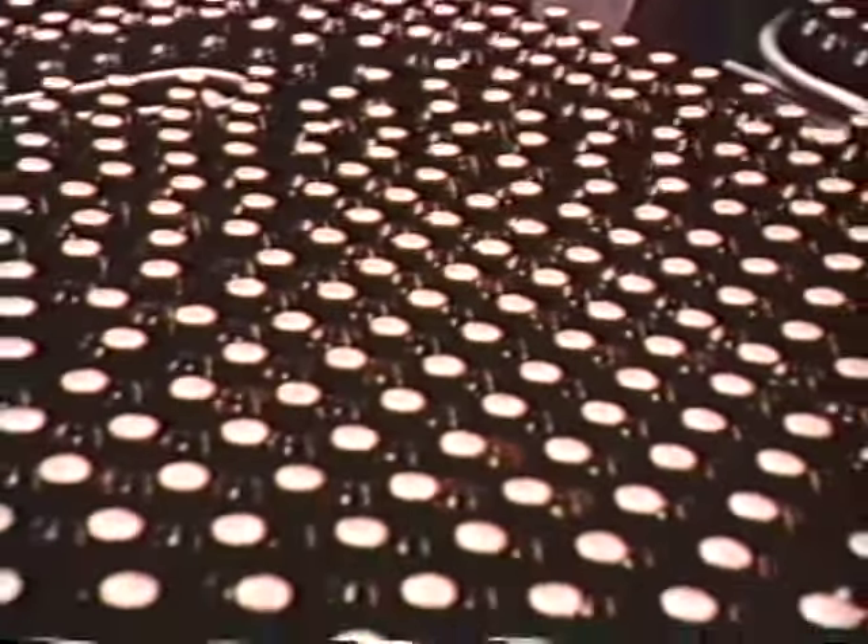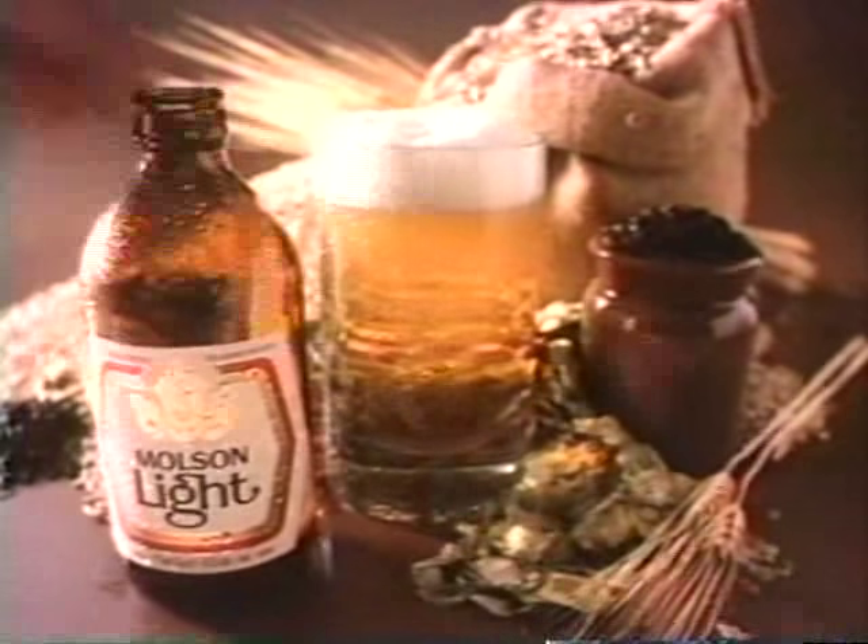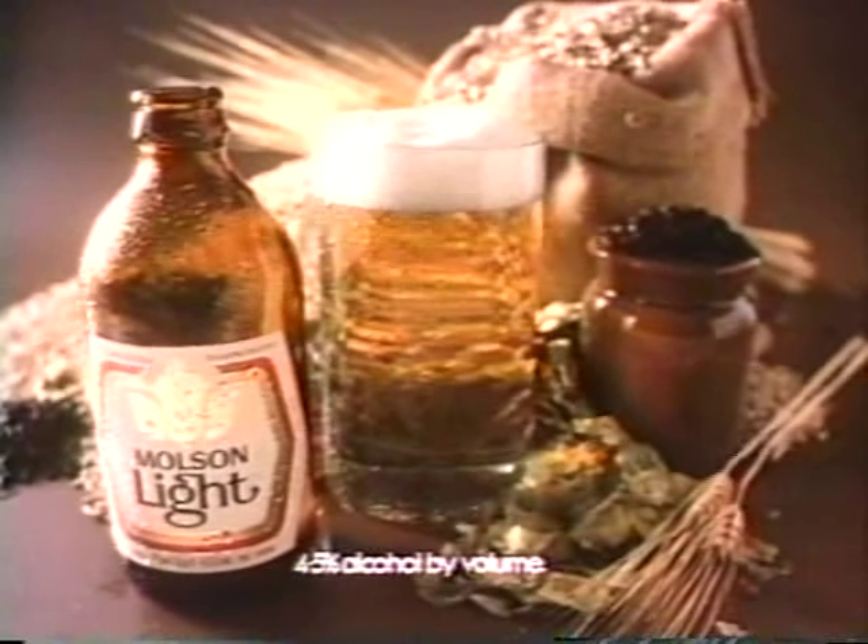What's it take to brew a great light beer? You've got to have heart — miles and miles of heart. If you're going to brew a beer with great taste, there's only one place to start. Had one yet?